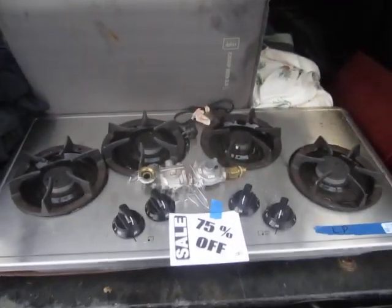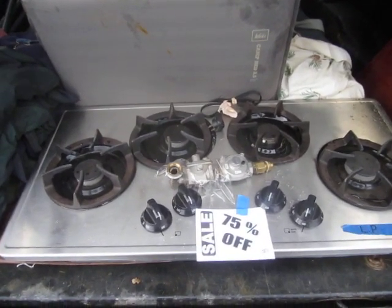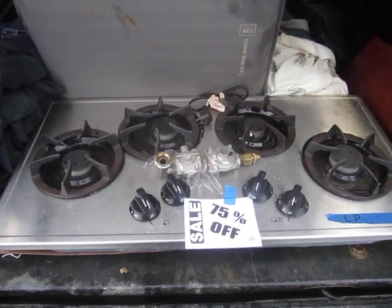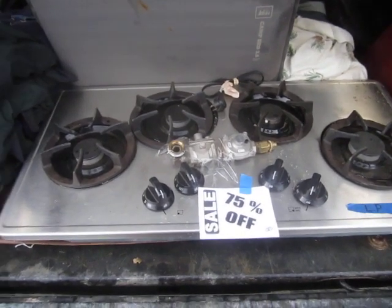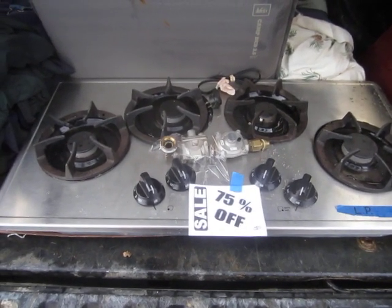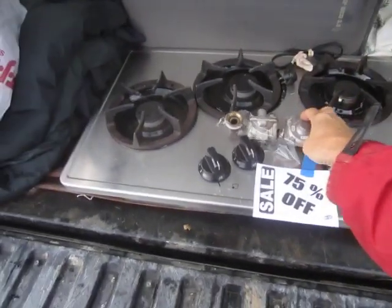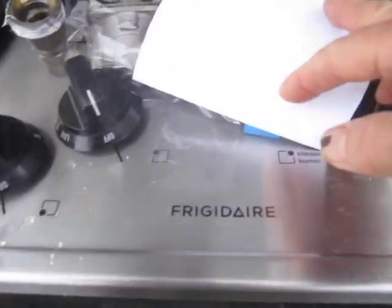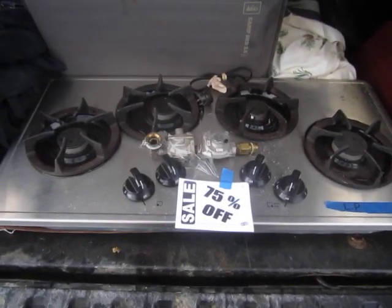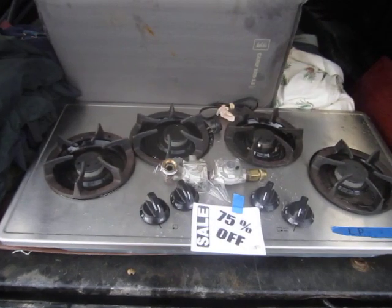We have a major score at Habitat for Humanity. I'm not even 100% sure what this thing is. This is a four-burner propane stove for an outdoor or indoor kitchen. As far as I can tell, this thing is brand new — it has never been used. It's got four burners and has the regulator. It's a Frigidaire four-burner LP stove. I paid $12 for this thing at Habitat for Humanity.